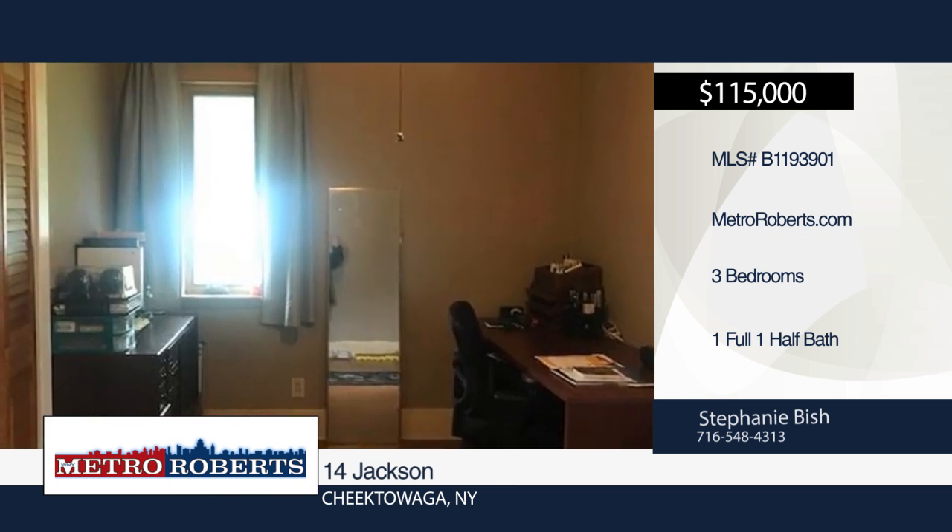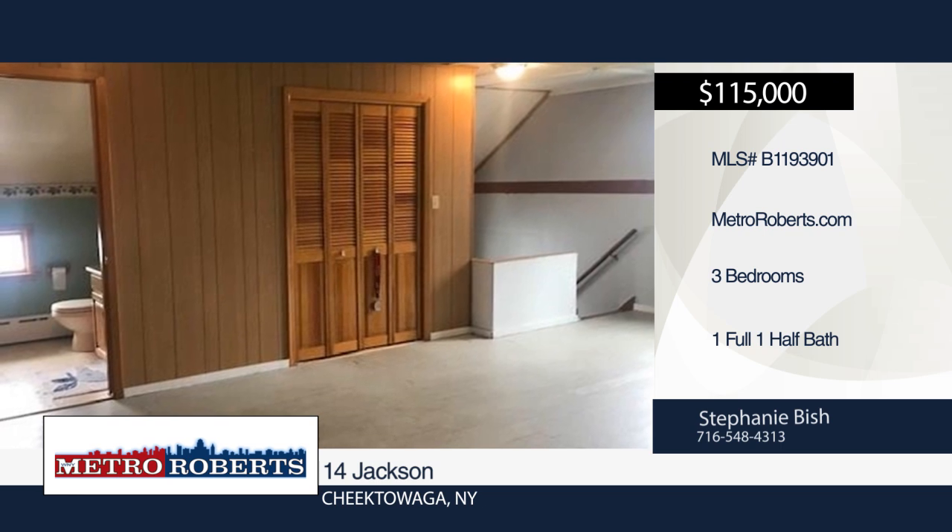Stephanie Bish has the keys and would love to show you everything in person. Call now to schedule your private showing.